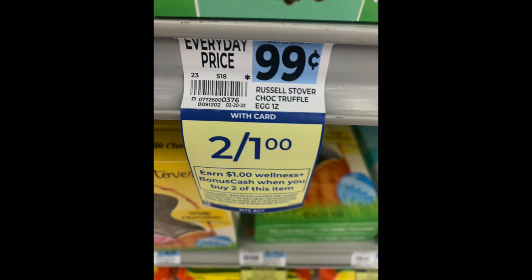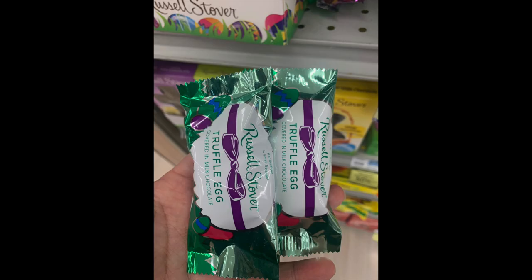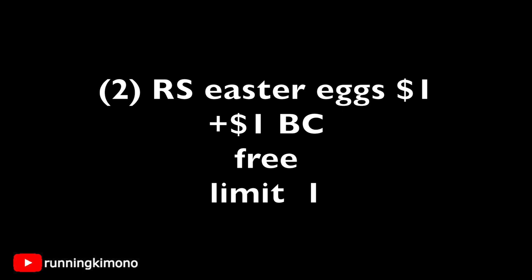We're back at Rite Aid and they have this new bonus cash challenges. I had an extra two bucks so I did grab one deal today. I'm buying two Russell Stover's Easter eggs — you buy two for a dollar, you get a dollar back. I grabbed two of these truffle eggs, rolled a dollar of bonus cash, and got a dollar back. You might want to check your account to see if you have received a couple extra dollars. My main account — they're always throwing in an extra dollar or two, and this is also a limit of one per store card.